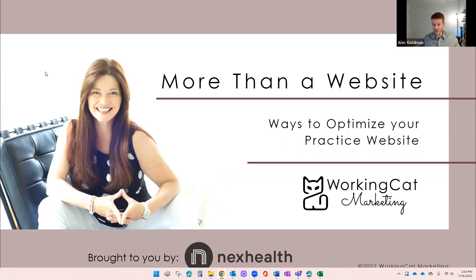Thank you so much for joining our webinar on ways to optimize your practice's website. My name is Al Goldman, I lead branding content at Next Health. Leading today's conversation is Laura Naller, founder of Working Cat Marketing. She speaks internationally at places like ADA, ACP, Tufts, and Boston University on branding, marketing, and creating and using video on practice websites.